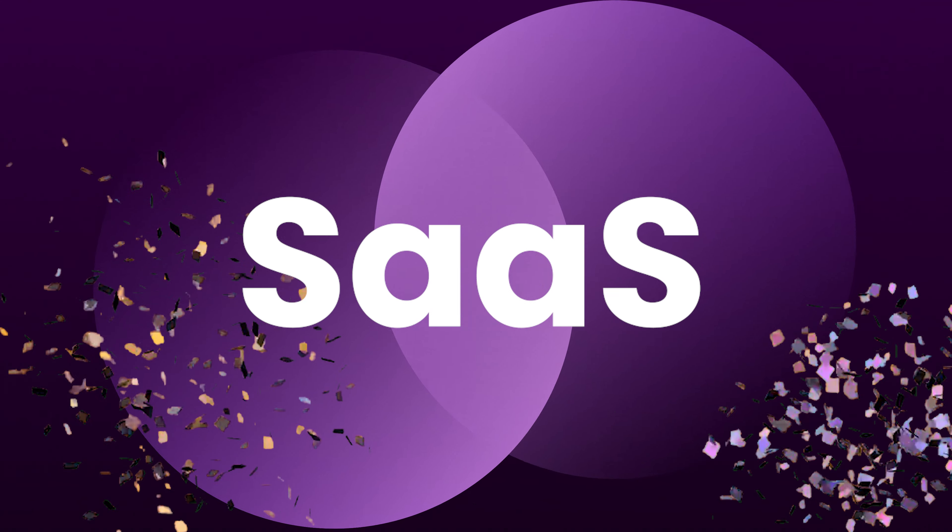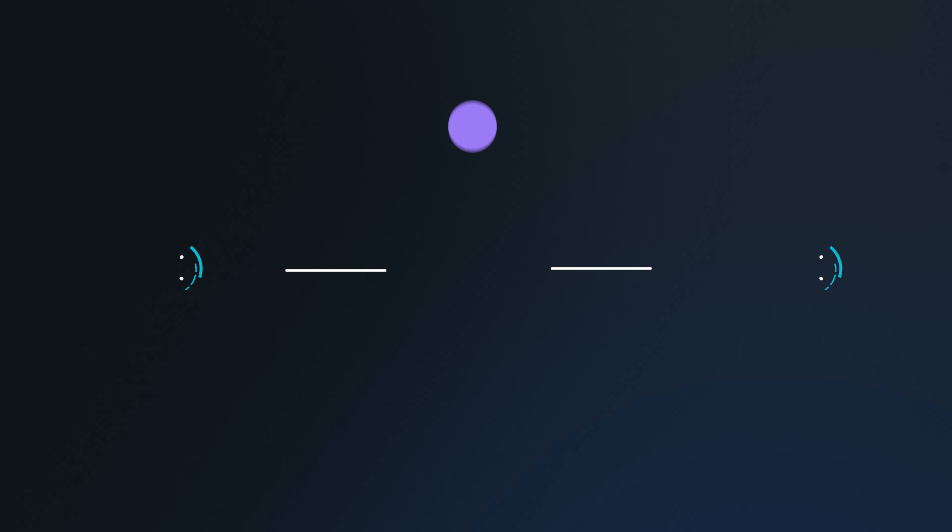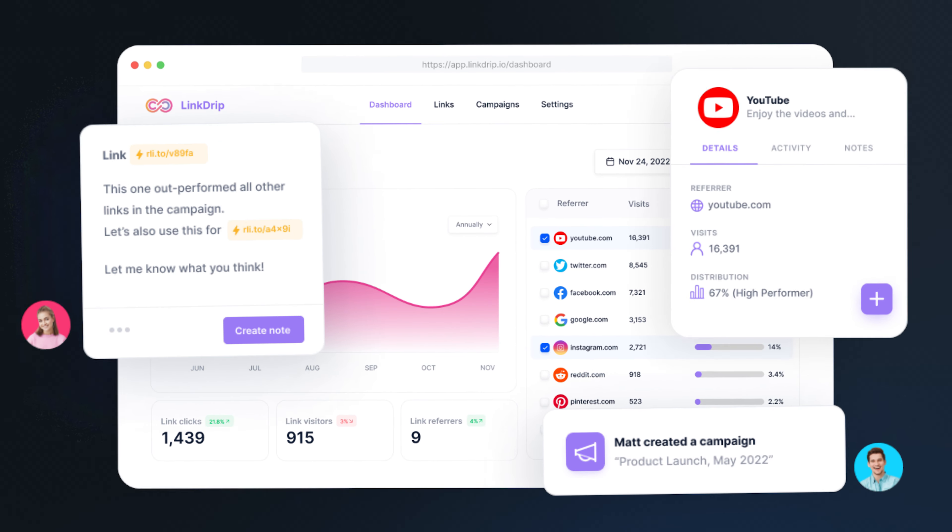I'm creating a new SaaS product and I want you, my community, to be a part of it. Let me present Linkdrip — the most sophisticated link engagement tool, far beyond the simple link shorteners that are currently available on the market.